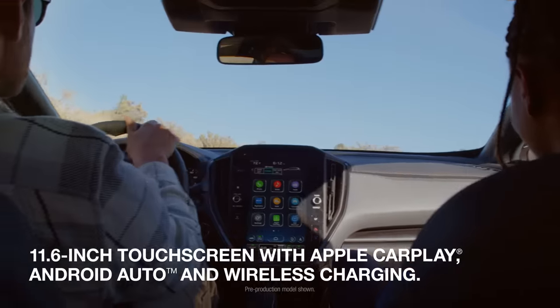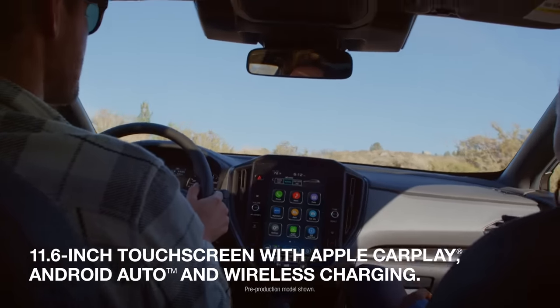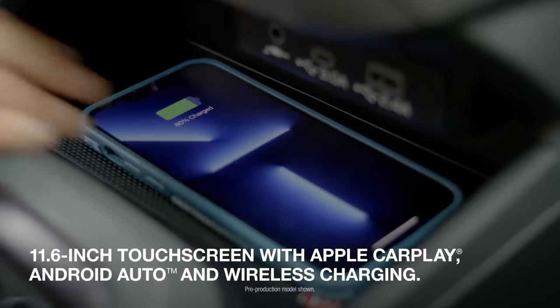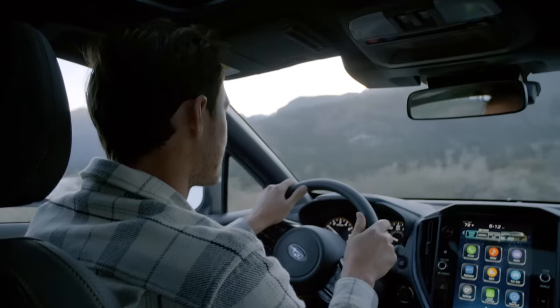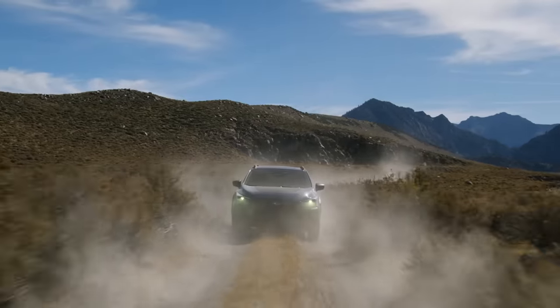An 11.6-inch high-resolution touch screen includes wireless Apple CarPlay, Android Auto integration, wireless charging, and Subaru Starlink Multimedia, so entertainment and navigation are right at your fingertips and easier to use than ever before.